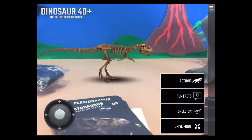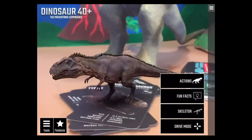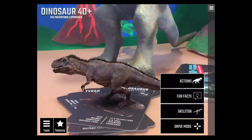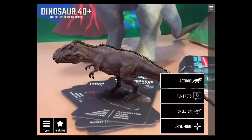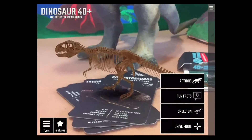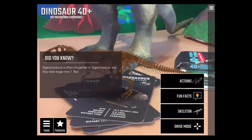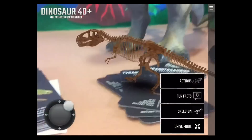Next is the Giganotosaurus. He kind of looks a little bit like a T-Rex, and a lot of people called him Gigantosaurus in error. What's cool about him are the spikes all the way down from the top of his head to the bottom of his tail. Fun fact: Giganotosaurus is often misspelled as Gigantosaurus, and they were actually longer than a T-Rex.